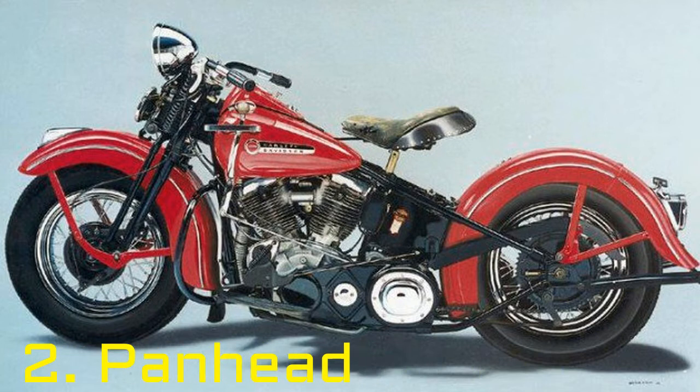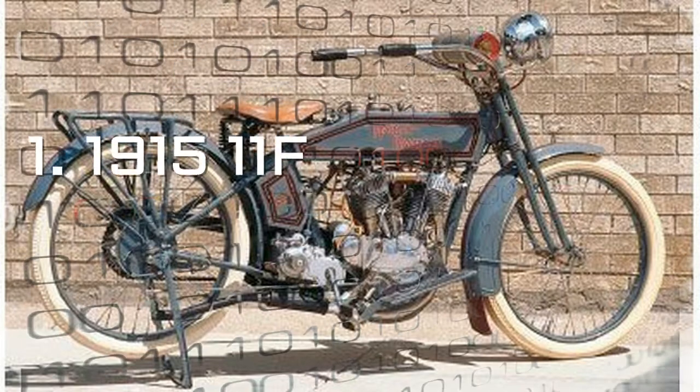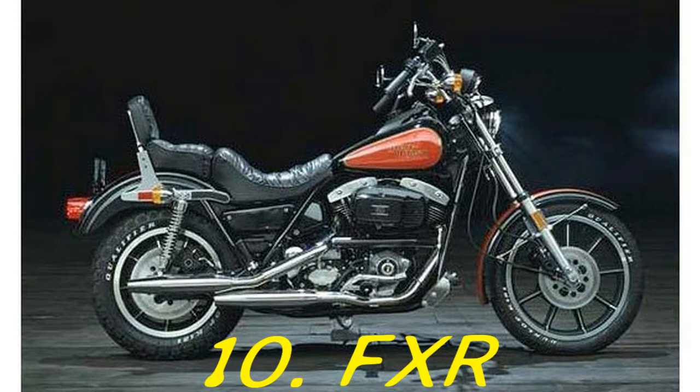Number 9: FL. Since 1941, large-framed Harleys have received the storied FL designation, signifying overhead valve big twin engines with wide front tires and long-distance capabilities.